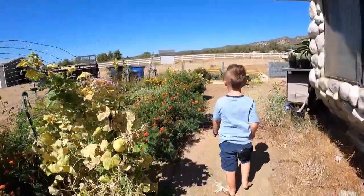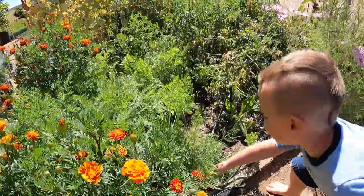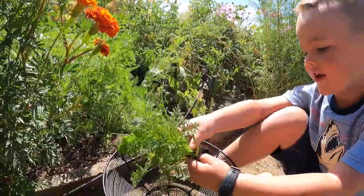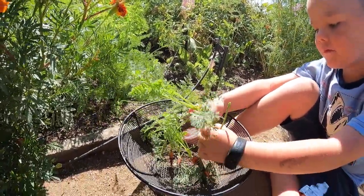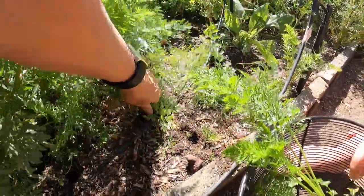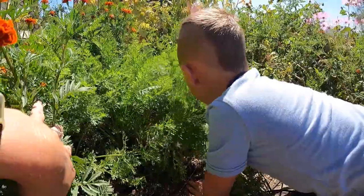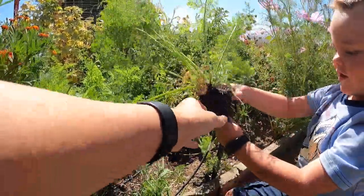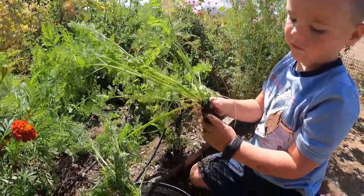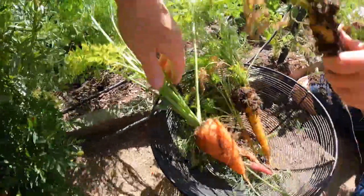Next up: carrots. We didn't thin them out and we learned our lesson — they don't grow big when you don't thin them. Oh, look at this little baby one! Let's see what these guys are. Whoa, what color is that one? We got some kaleidoscope varieties in here and some sweet orange ones. That one looks like a yellow one — and it is! It's bigger than the others.